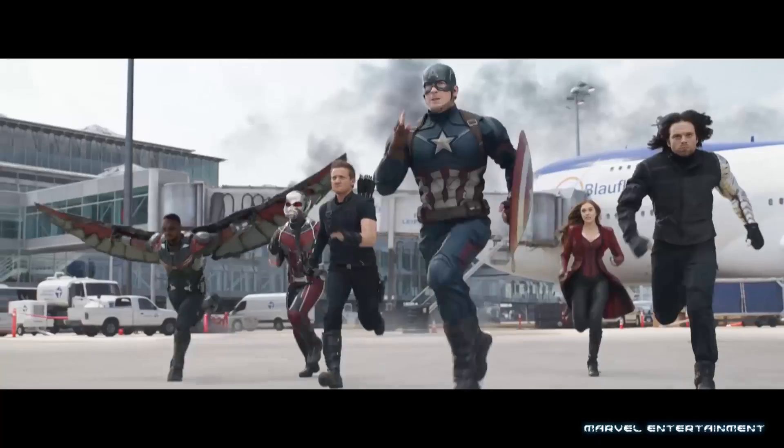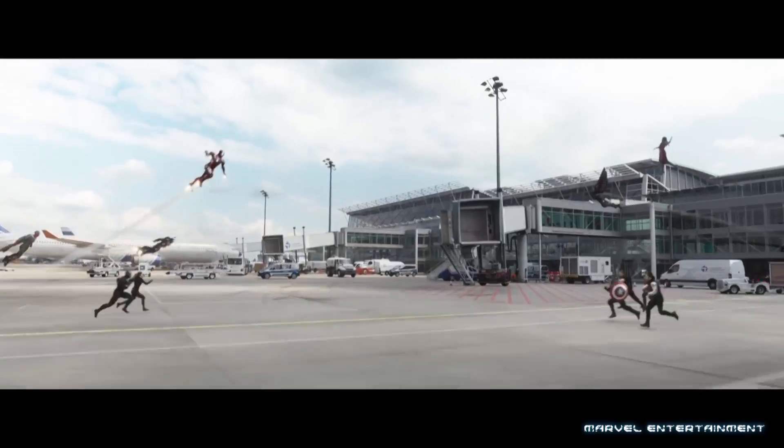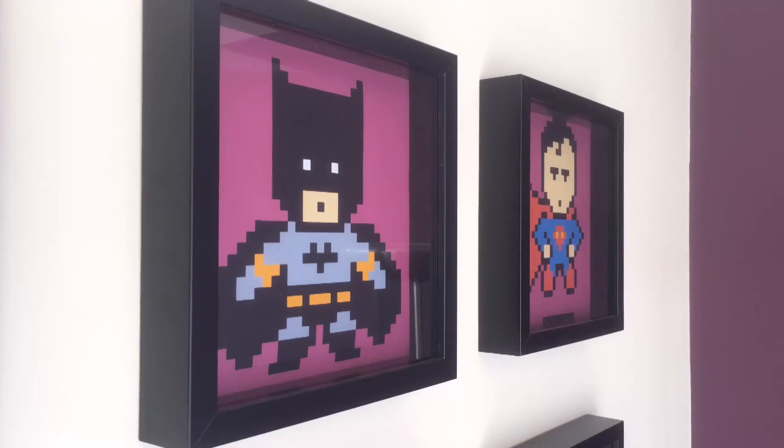It's the moment all comic book movie fans have been waiting for — apart from the Marvel fanboys who just want Civil War already. Batman v Superman, Dawn of Justice — I think that's what it's called — is finally upon us.